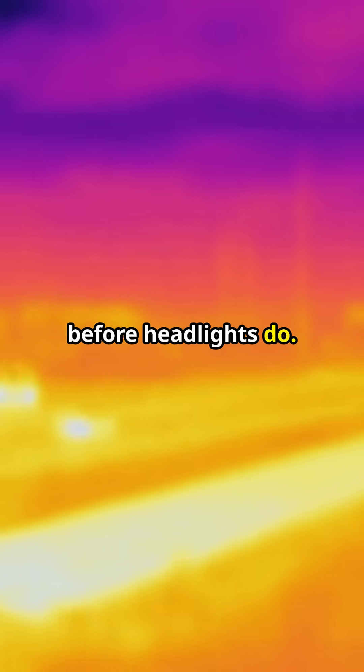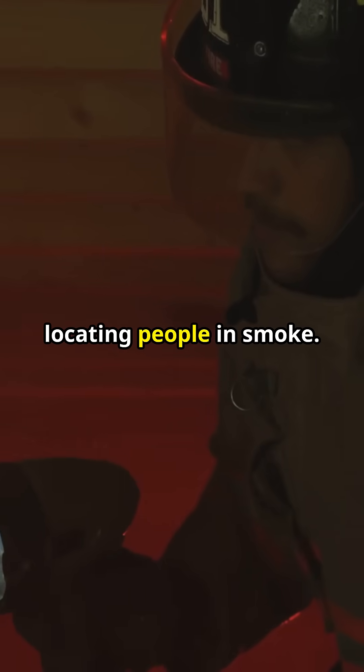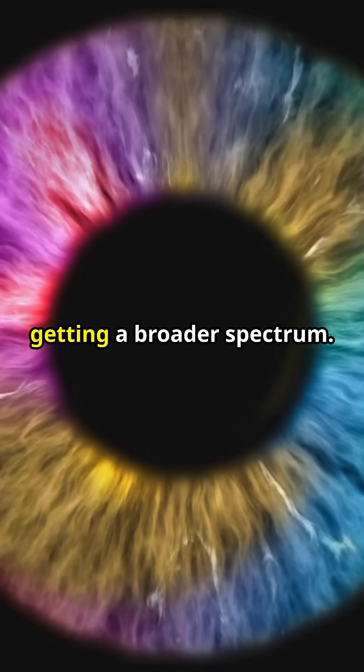Drivers spotting deer before headlights do, surgeons mapping blood flow live, firefighters locating people in smoke, colorblind users getting a broader spectrum.